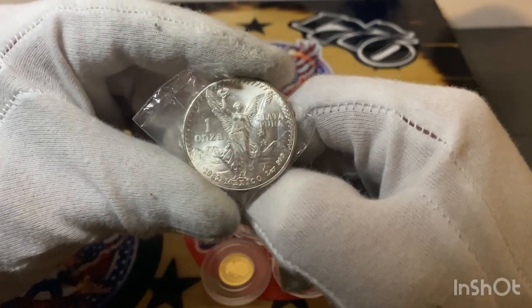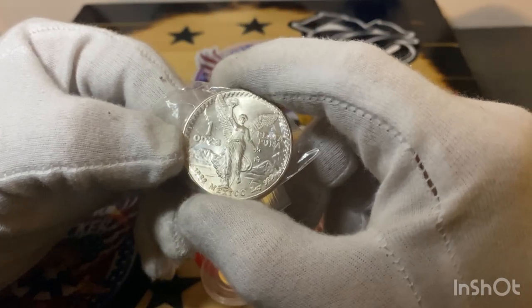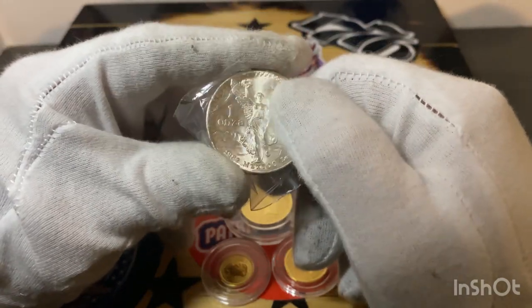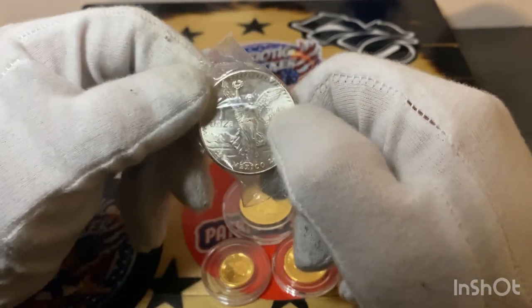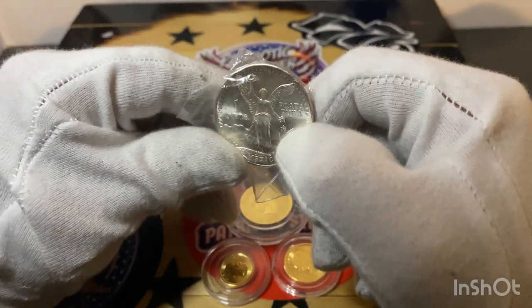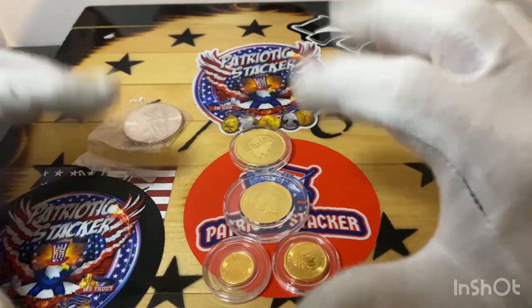I bought something online the other day — a 1982 Mexican Libertad, the first year of the Libertads. I picked it up off a Facebook group auction and got it for a great price. I paid 40 bucks for it, which is unheard of for a first year Libertad. Gotta get a capsule for it.